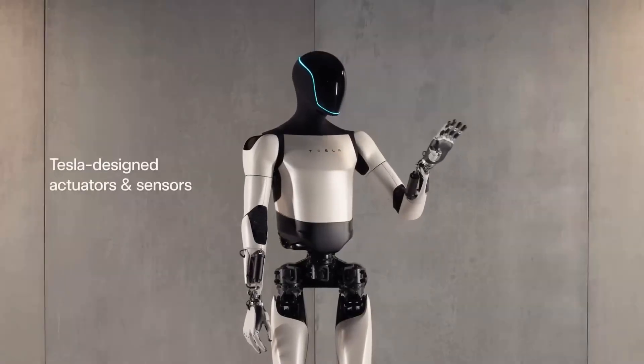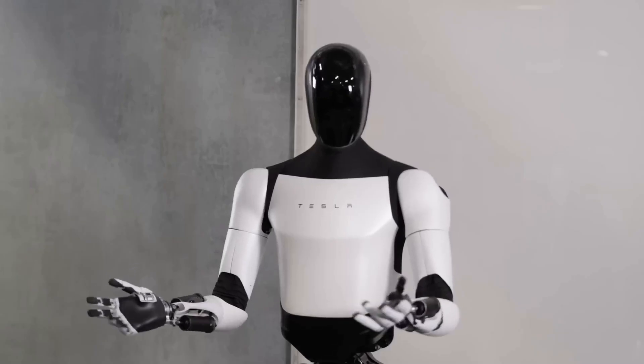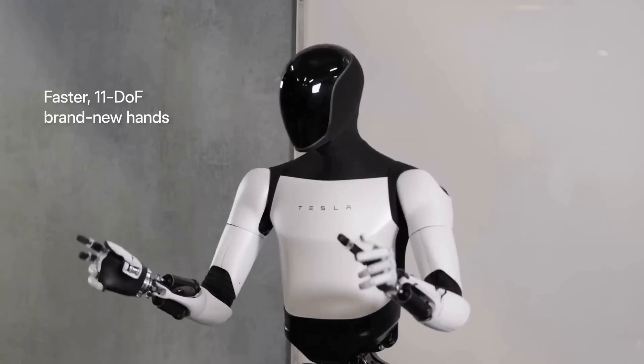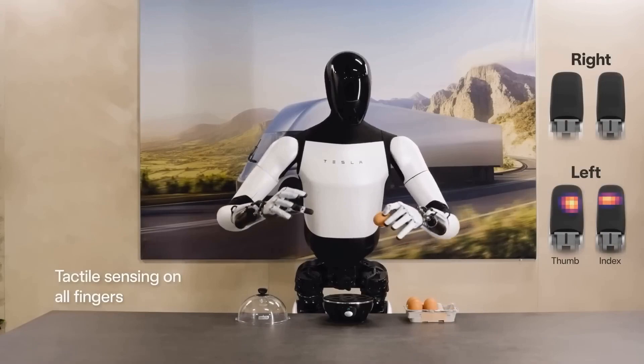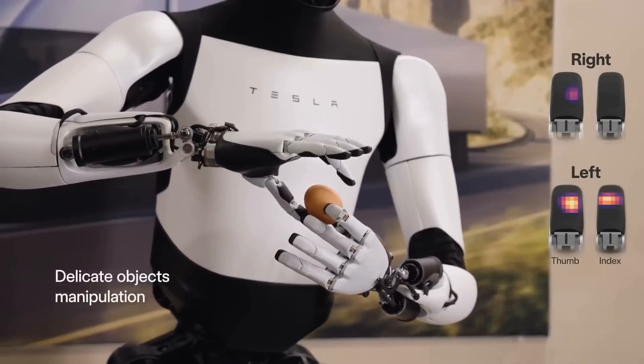The robot can now look up and down with two degrees of freedom. It has hands with a lot of different movements, just like a human. Take a look at how delicately it is able to handle an egg, and even shift it from one hand into the other.